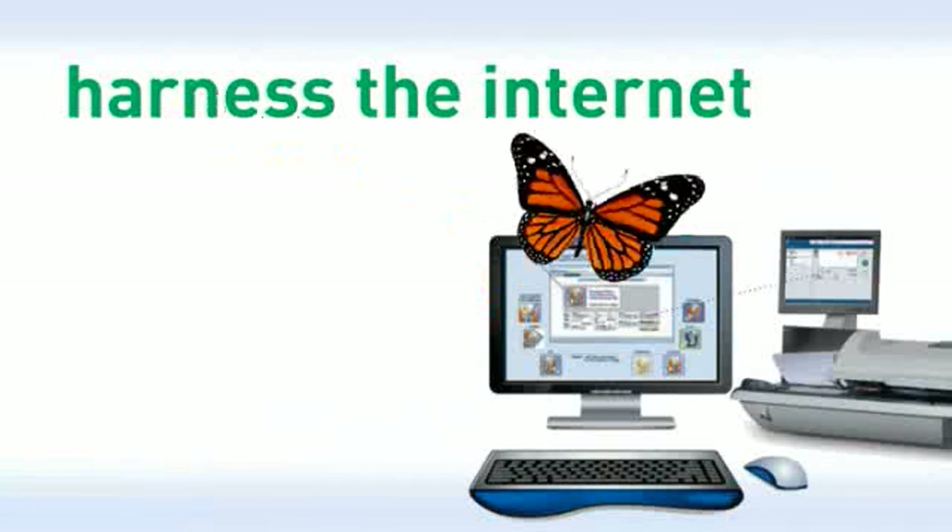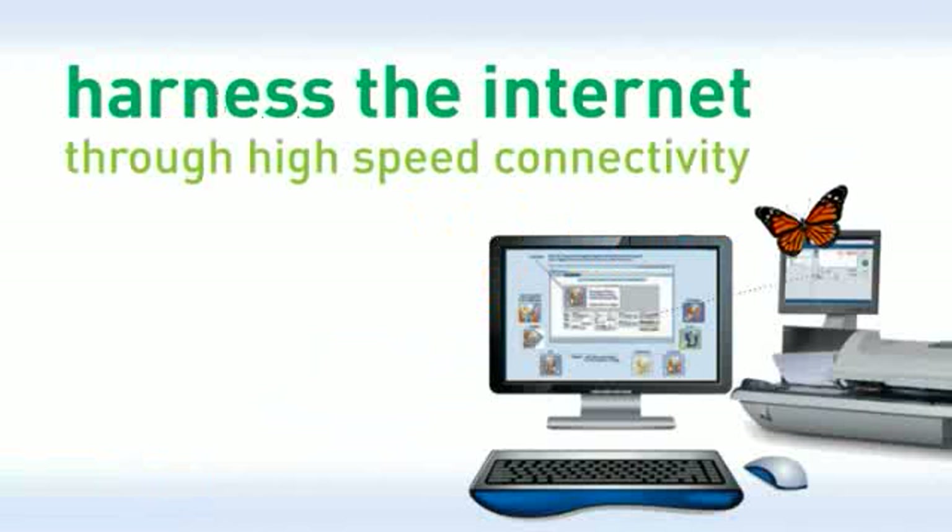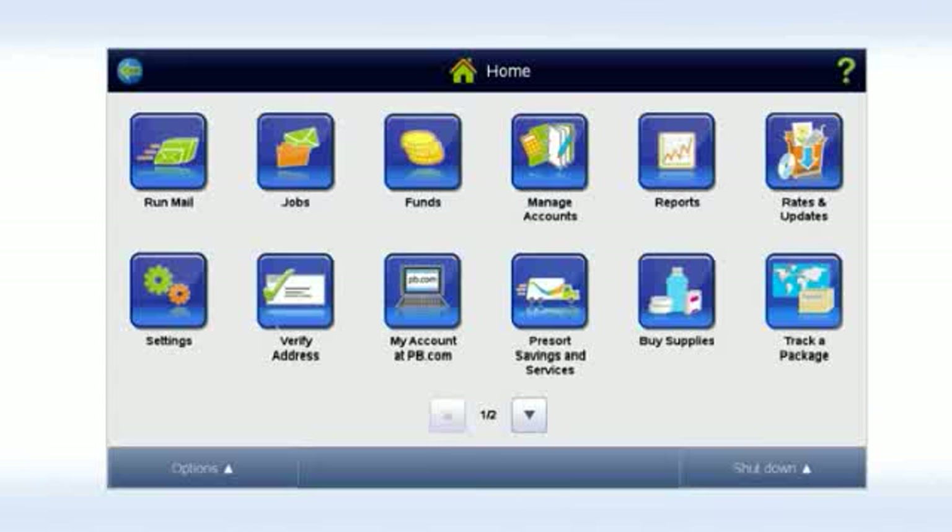Best of all, with its innovative touch-screen technology, Connect Plus provides instant access to online services you can only get from Pitney Bowes. Just log into My Account from the touch-screen. Here you can order supplies, upload graphics, place service calls, track packages, or visit USPS websites. It's all designed to lower costs and keep your mail operations running at peak efficiency.